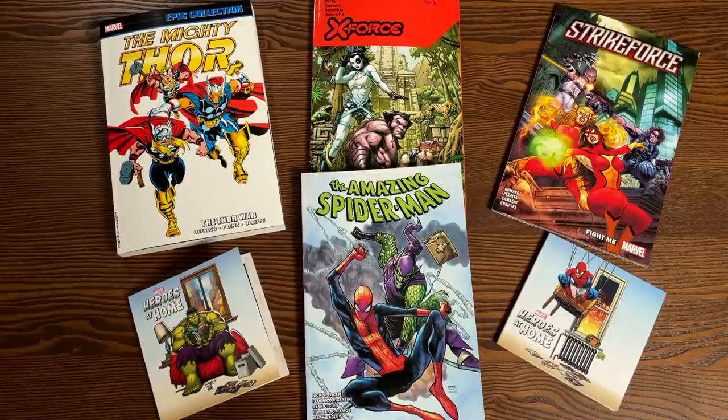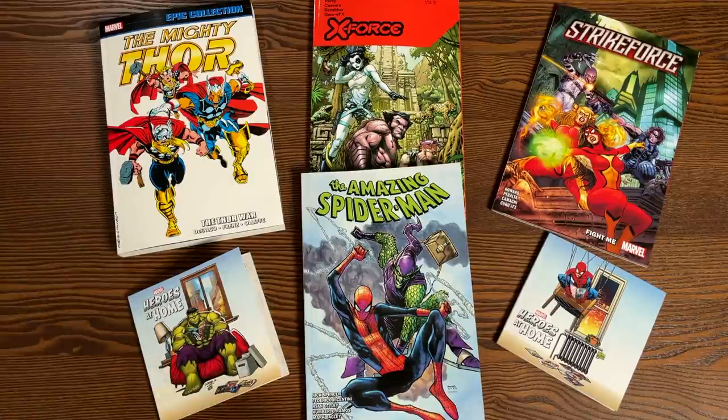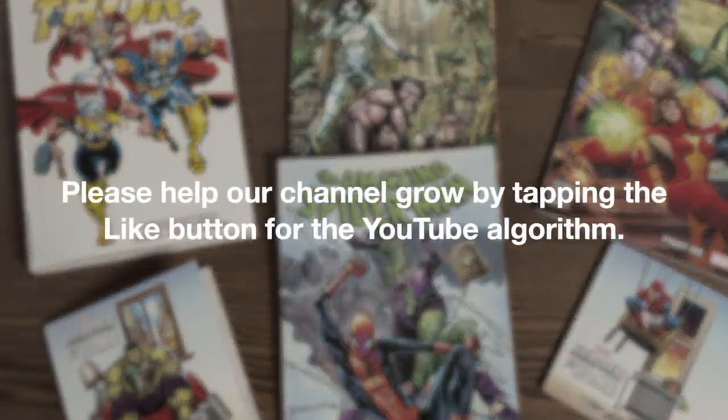Welcome back, everybody. Before I get started, a huge thank you to David Gabriel and the folks at Marvel for sending us advanced copies of these trade paperbacks. These trade paperbacks are due out in the direct market on December 9th, so that's your local comic book shop, CheapGraphicNovels.com, Instruct Trades, Tales of Wonder, places like that.